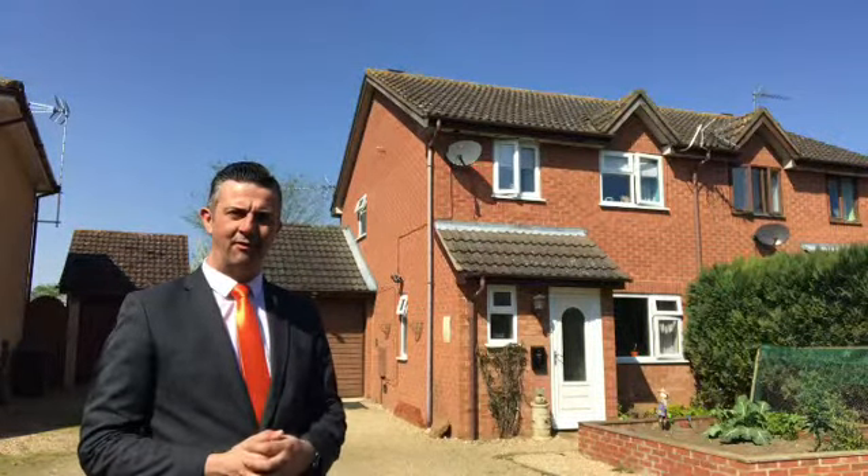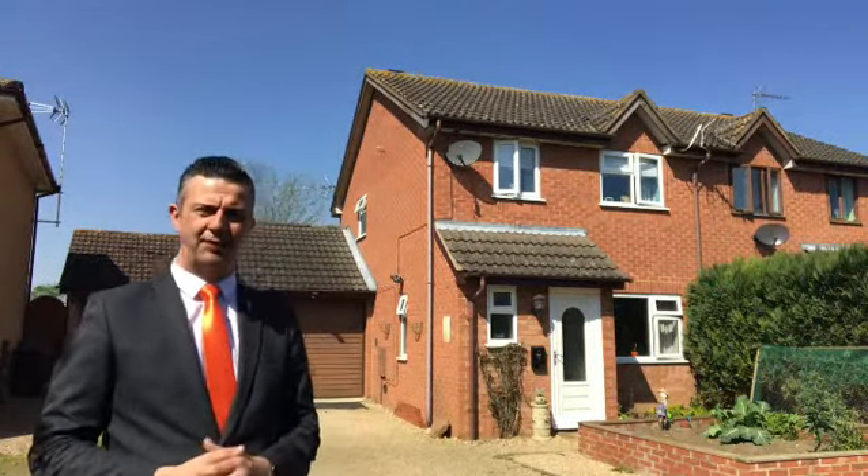Good morning, it's Tony from Newton Fallowell. The weather keeps on improving, it's a beautiful day today. I'm out in the village of Ancaster and I'm stood in a quiet cul-de-sac at the moment.